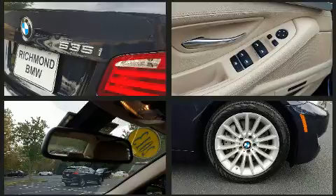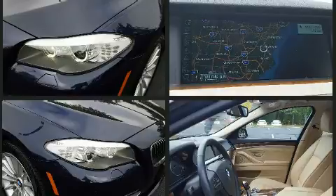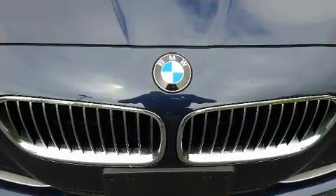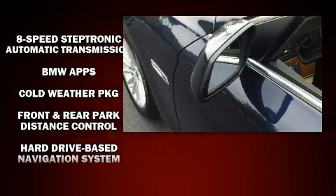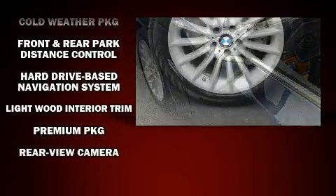BMW ensures the safety and security of its passengers with equipment such as head curtain airbags, anti-whiplash front head restraints, an emergency communication system, and four-wheel disc brakes with ABS. You'll never lose visibility with rain sensing wipers, which activate automatically when the drops start to fall.